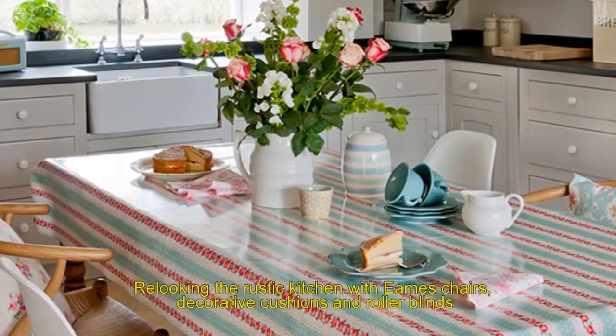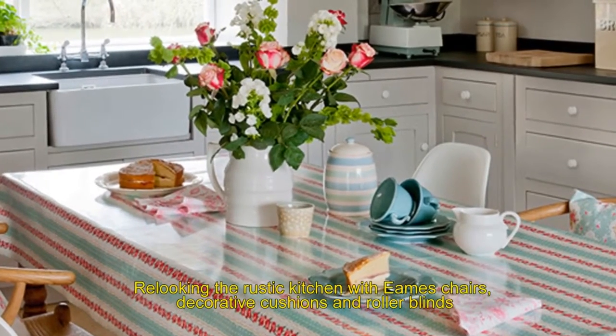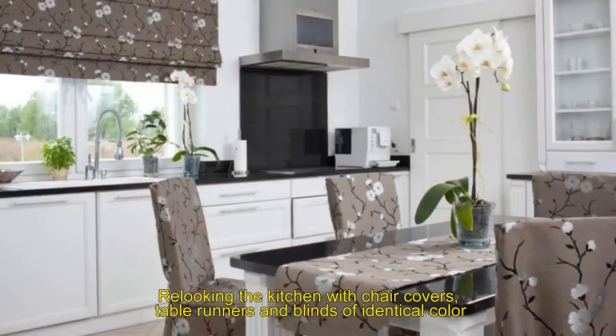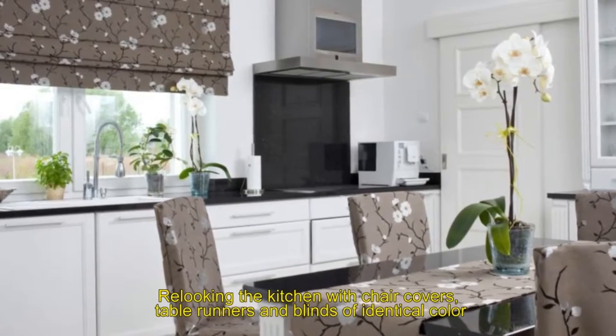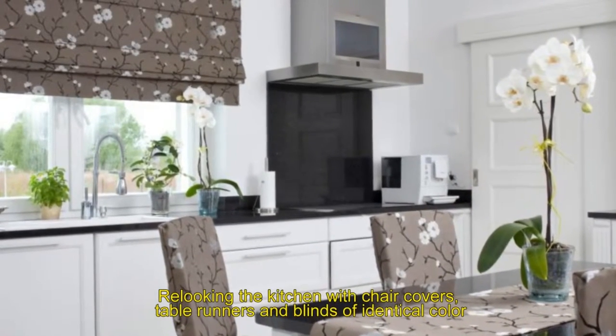Eleven: relooking the rustic kitchen with easy chairs, decorative cushions, and roller blinds. Twelve: relooking the kitchen with chair covers, table runners, and blinds of identical color.